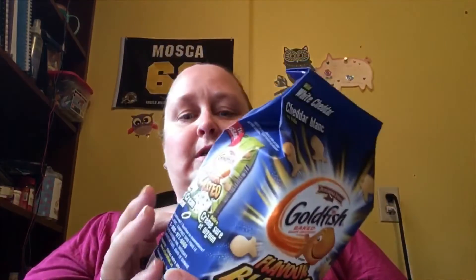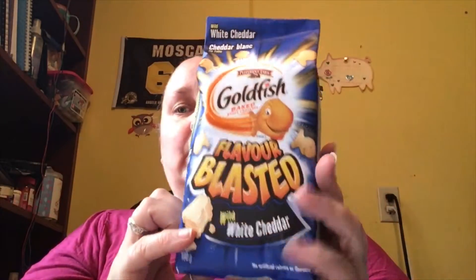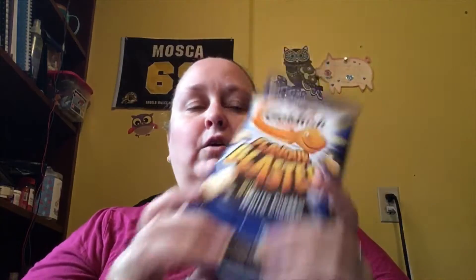The first thing I want to try is this here, which is the white cheddar flavor blasted goldfish. Now, I've tried a lot of goldfish. We have quite a few flavors out here — the rainbow colored ones, the pizza, the sour cream, all this stuff — but I have never seen white cheddar. So I want to try them with you.